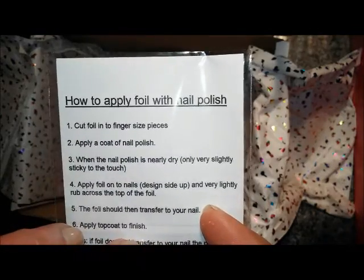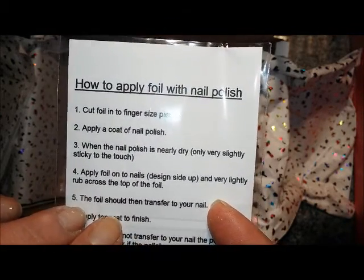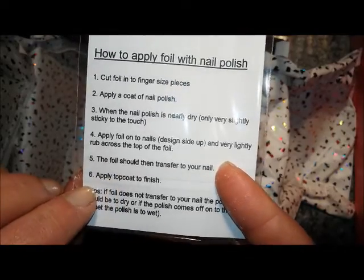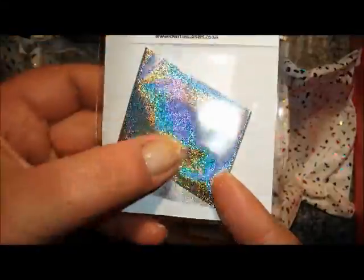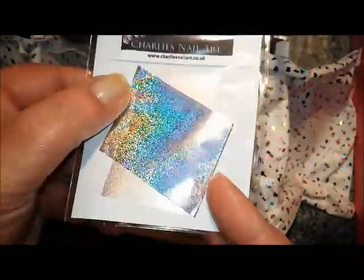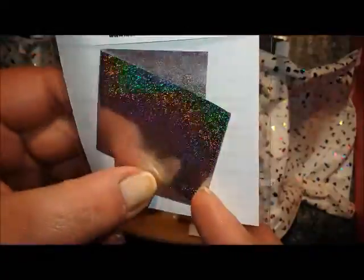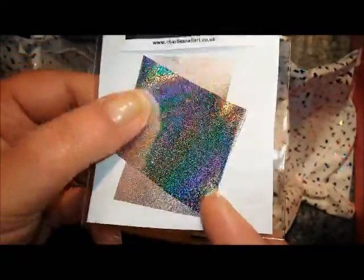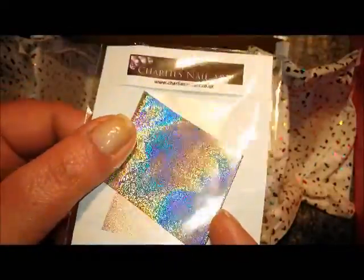This is Charlie's nail art again, and this is how to apply foil nail with nail polish. These are nail foils which I've never used before, so I'm going to have to watch a few tutorials. But look at that — really pretty holographic foil nail art, so I shall have a play around with that.